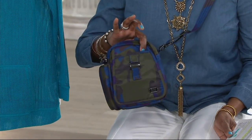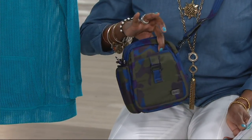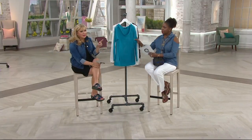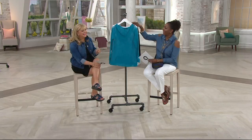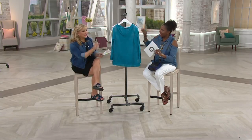The Lug crossbody bag is perfect whether you're going to the beach or anywhere this summer — definitely one you don't want to miss out on. And there's also a Halston tank top coming up that you'll want to catch. Lots of great summer items still ahead!